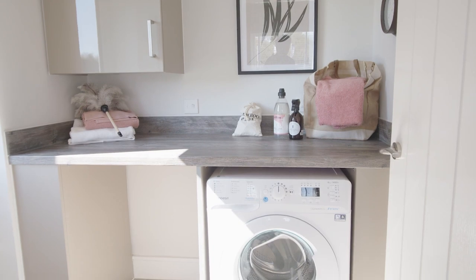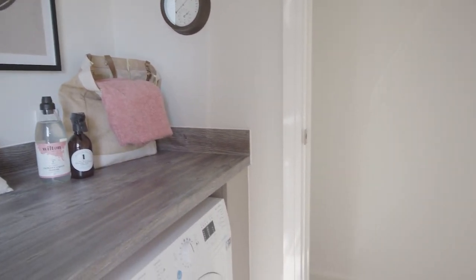Just off the kitchen we've got the utility room, which is great if you want to keep all your laundry separate from the rest of the house. We've also got a door that leads out to the garden, and then just behind this door we've got another storage cupboard.